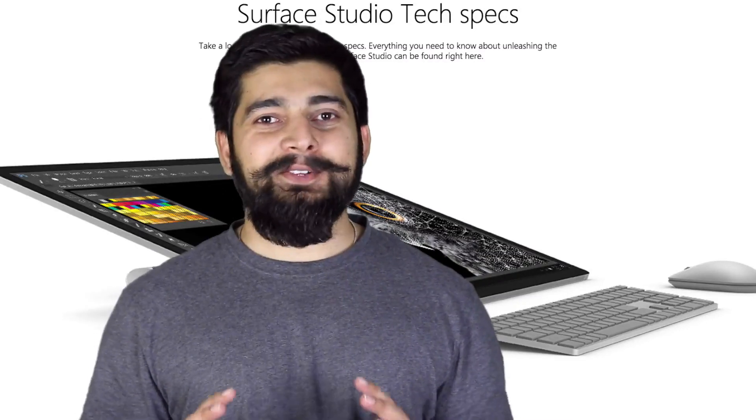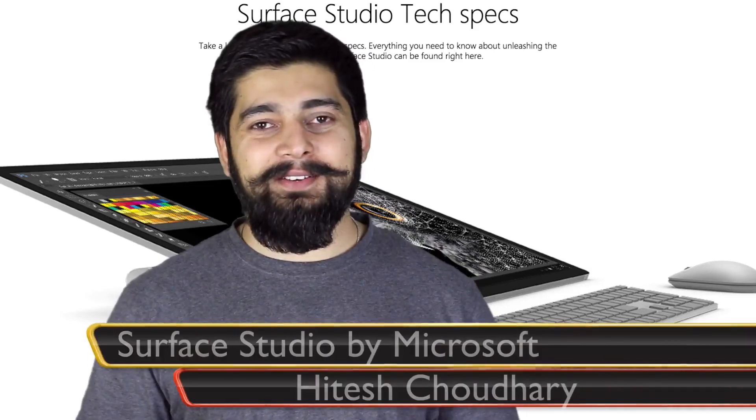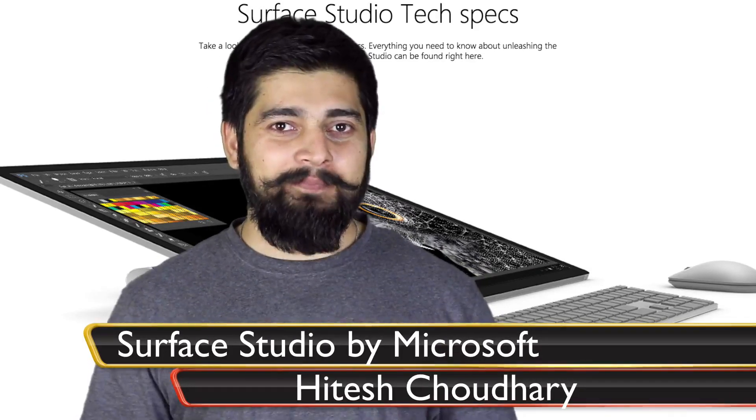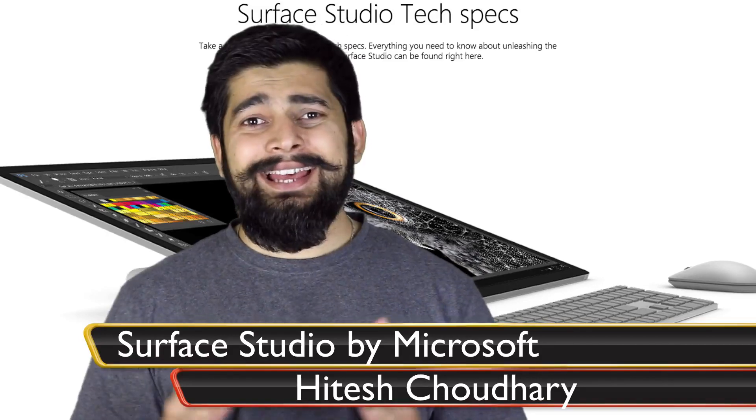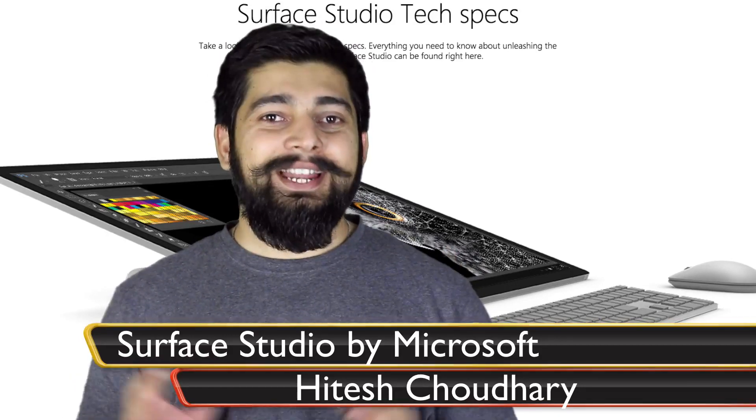Hey everyone, it looks like Microsoft has just jumped back with a marvelous and gorgeous piece of hardware — the Surface Studio. But is it really worth buying, and what is the first impression it gives? My name is Itesh and let's get started.